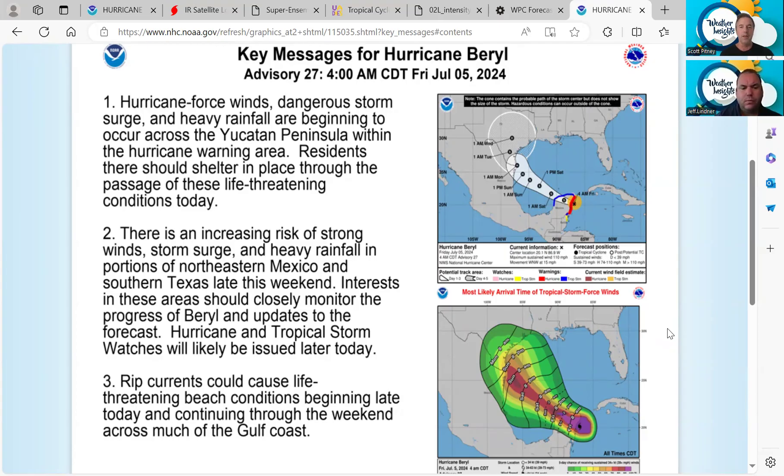Here are the latest key messages from the National Hurricane Center. Burrell is making landfall right now on the Yucatan Peninsula, which is under a hurricane warning. Regarding Texas and northeastern Mexico impacts, interests in these areas should closely monitor the progress of Burrell — that's the key message. As we saw just last night, there was a pretty significant shift in the track, which is why it's good to monitor this on a daily basis.